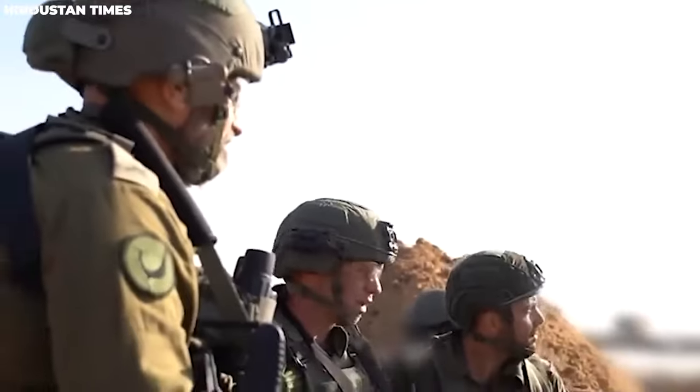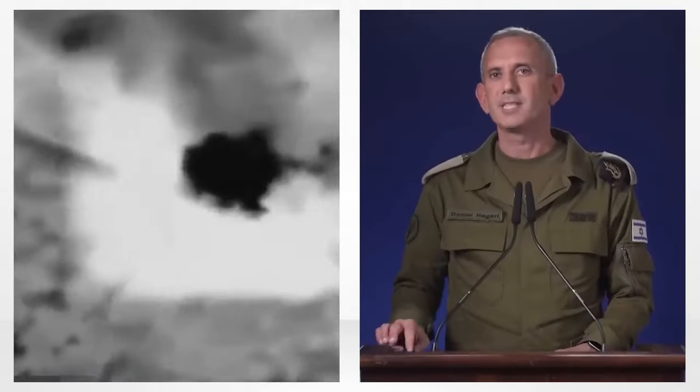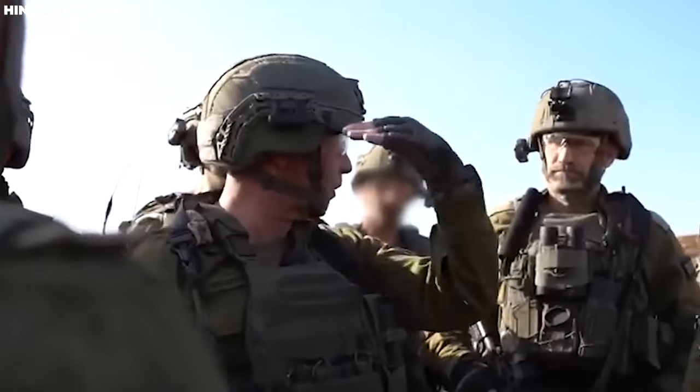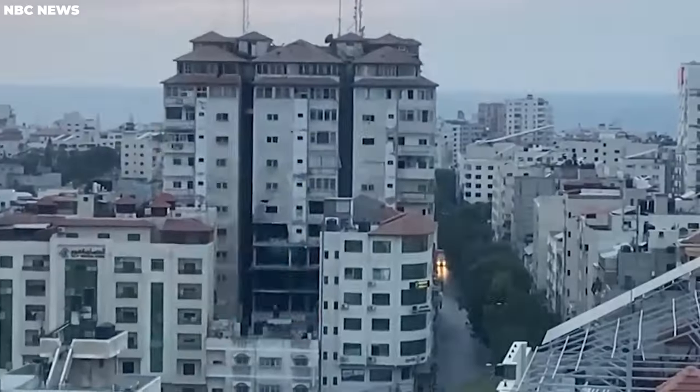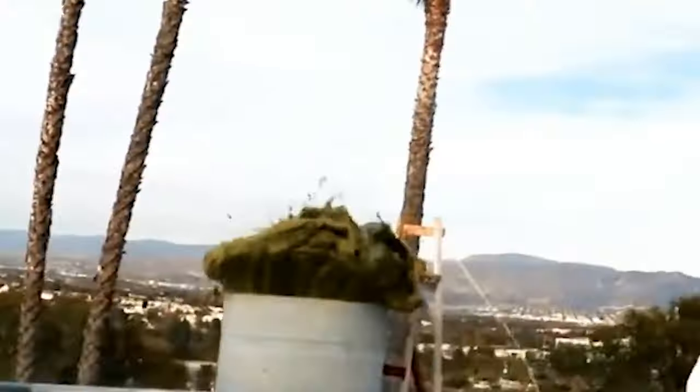As tensions escalate, the Israel Defense Forces remain tight-lipped about the specifics of these SpongeBombs. However, reports suggest that these ingenious weapons can effectively seal off tunnel entrances, thwarting potential surprise attacks by Hamas militants. A SpongeBomb is a peculiar kind of chemical grenade, devoid of conventional explosives. Instead, it triggers a controlled explosion of foam upon impact. This foam rapidly expands and solidifies, creating an impenetrable barrier within the tunnel passageways, famously referred to as the Gaza Metro. With its strategic use, the SpongeBomb aims to prevent potential ambushes by militants emerging from these hidden pathways.